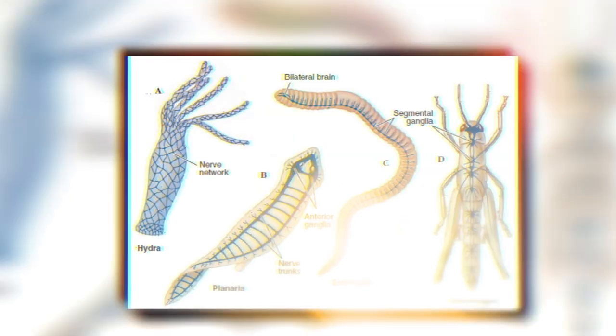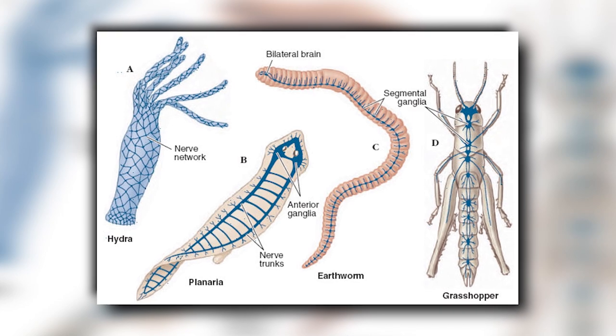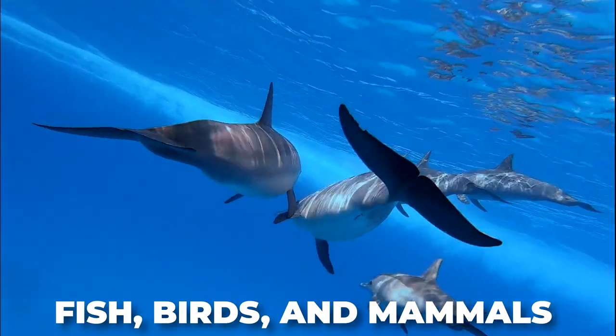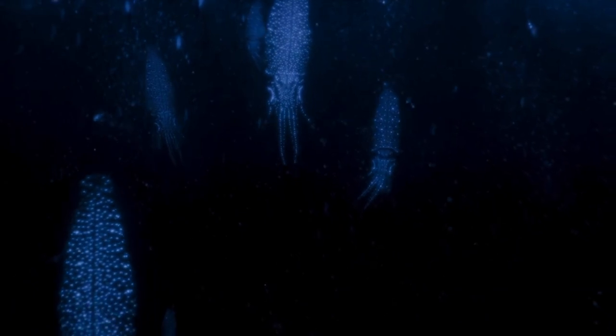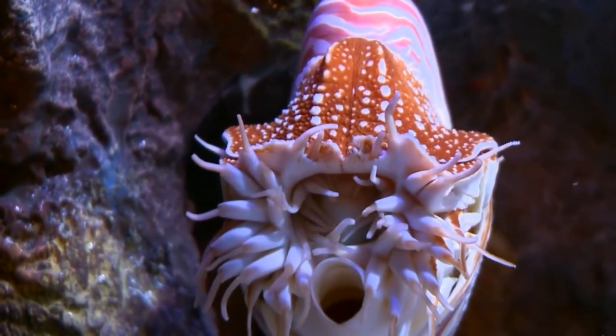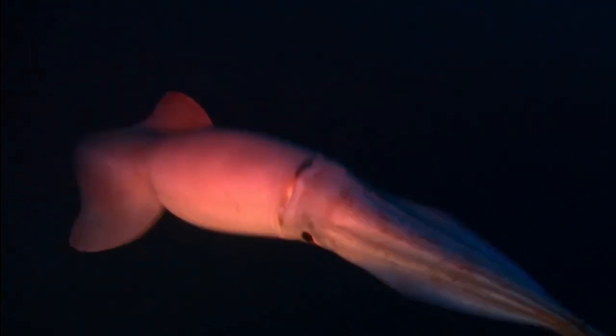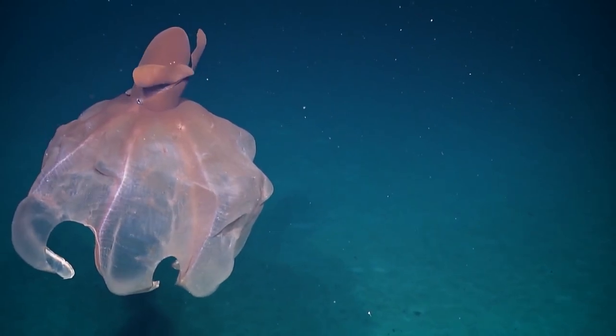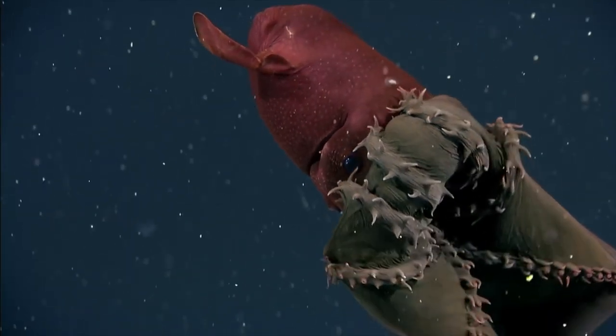Behavior. The nervous systems of invertebrates, in general, are very different from those of vertebrate animals like fish, birds, and mammals. Some mollusks like tusk shells and bivalves possess clusters of neurons called ganglions rather than true brains, while the brains of more advanced mollusks like cephalopods and gastropods are wrapped around their esophagi rather than isolated in hard skulls. Even more weirdly, most of the neurons of an octopus are located not in its brain, but in its arms, which can function autonomously even when separated from its body.